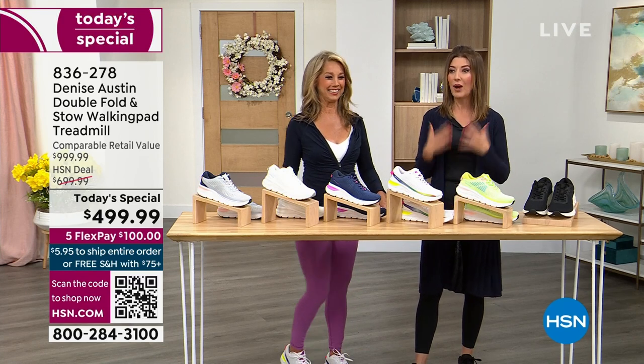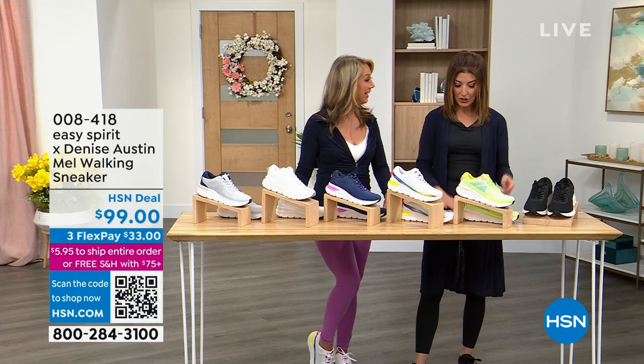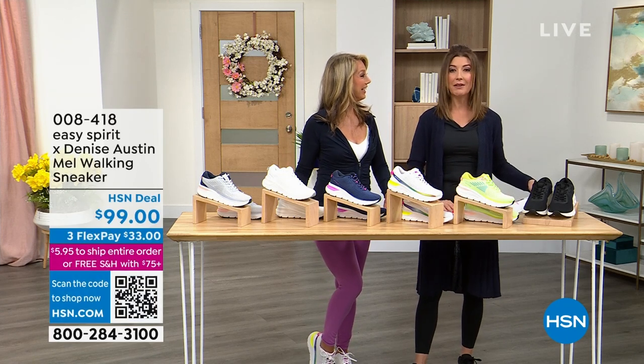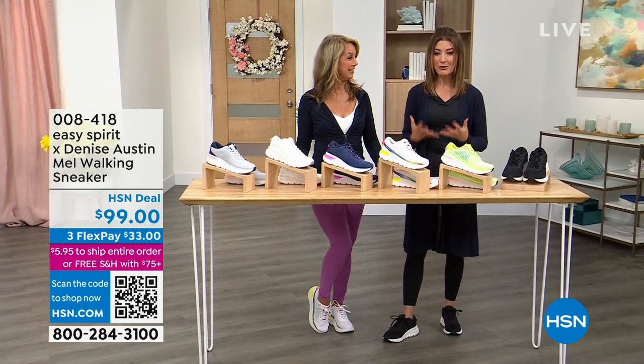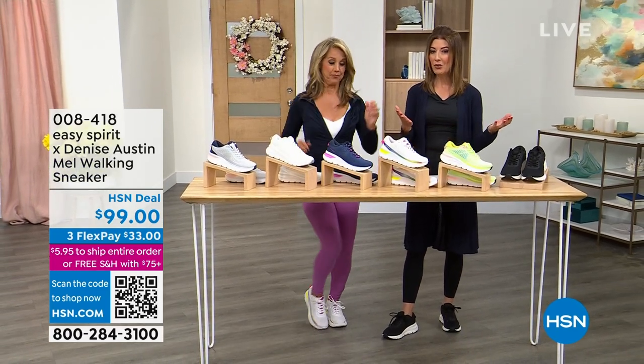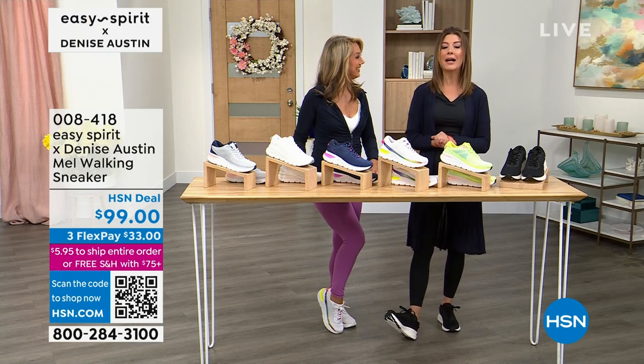But let's get you ready to walk on that treadmill. Great shoes! Denise, you have partnered with our good friends at Easy Spirit to give everyone great walking shoes — great supportive shoes. If you want bounce, if you want energy, we've got a whole lineup of some great sneakers coming your way. Let's kick it off with the Mel.